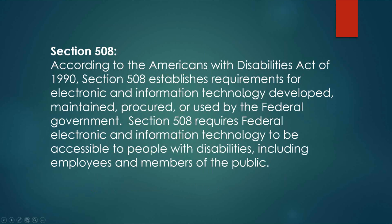Section 508, according to the Americans with Disabilities Act of 1990, established the requirements for electronic and information technology development and requires federal electronic and information technology to be accessible to people with disabilities, including employees and members of the public. All public institutions must comply with these federal mandates. There are three key pieces of legislation: the 1986 reauthorization of the Rehabilitation Act of 1973, the Telecommunications Accessibility Enhancement Act of 1988, and the Americans with Disabilities Act of 1990.